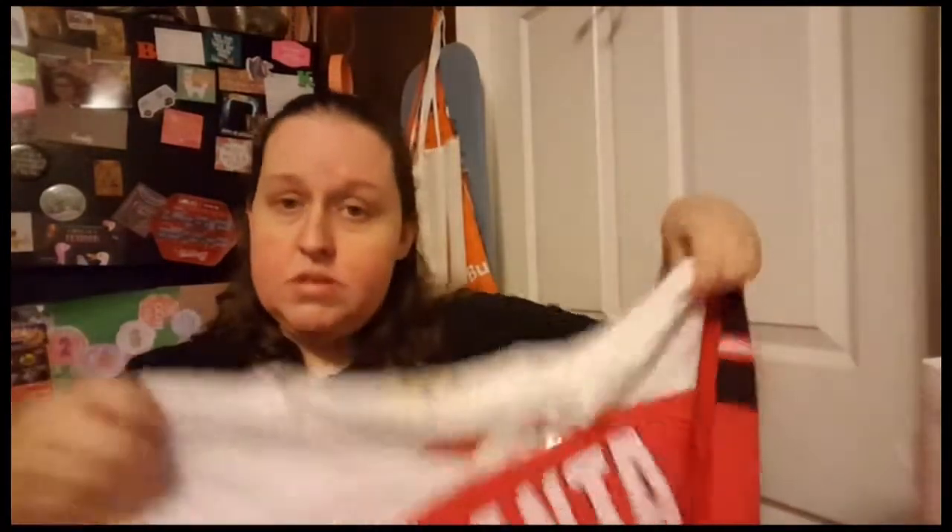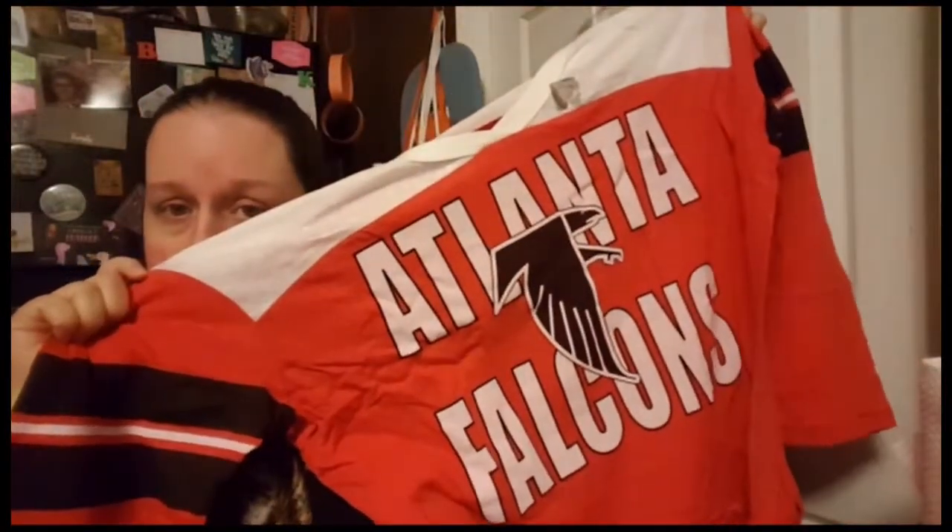The Julio Jones jerseys were through the freaking roof and I was not going to pay like $300 for a jersey, so I'm just sticking with this. I should have gotten a short sleeve because when football season starts I'm going to be sweltering in this.